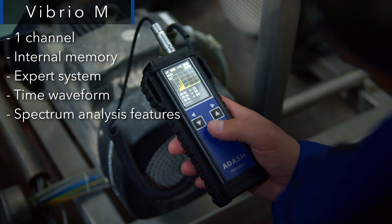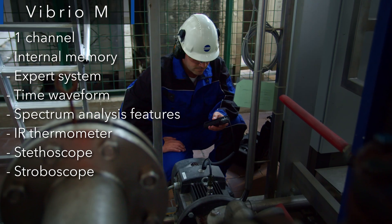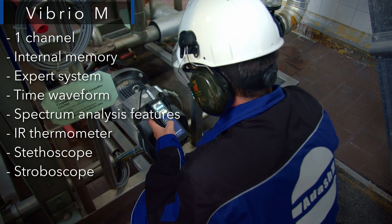Together with an IR temperature meter, stethoscope, and stroboscope, the Vibrio M is a versatile tool for machinery inspection.